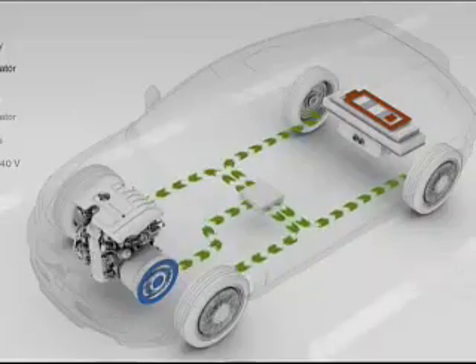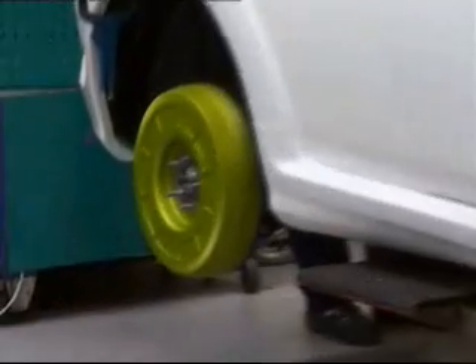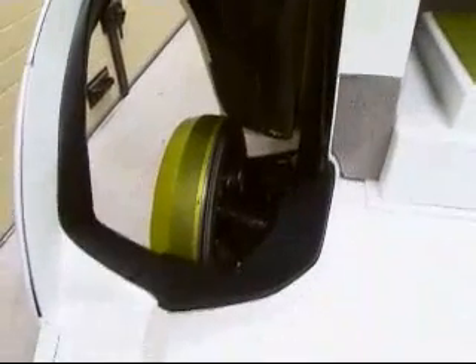This is a different kind of hybrid than what we're normally used to. It has an engine, but it does not have any shaft between the engine and the wheels. The wheels are driven by motors in the wheels themselves, inside the tires. So you have four motors driving four wheels — it's something called a series hybrid with wheel motors.